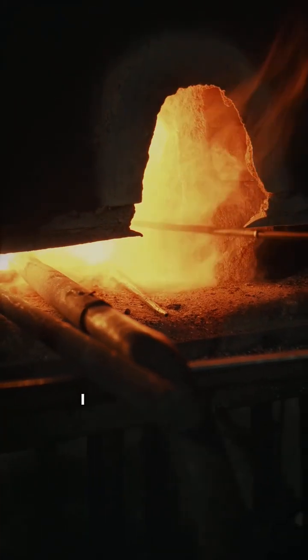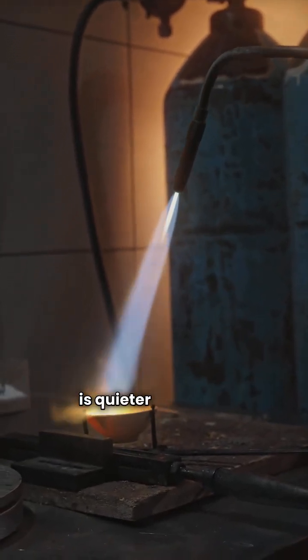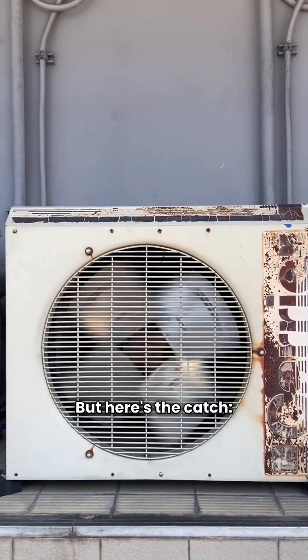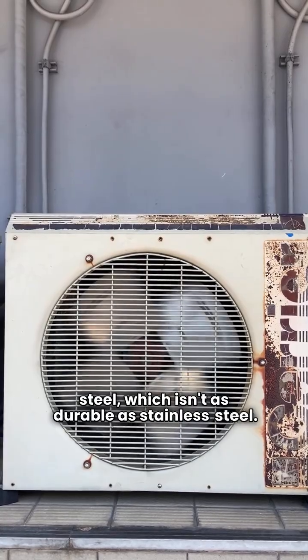Let's kick things off with Lennox. I gave them a two-star rating in my book. They do have a hot surface ignition system, which is quieter and more reliable than older models. But here's the catch — their primary heat exchangers are made of aluminized steel, which isn't as durable as stainless steel.